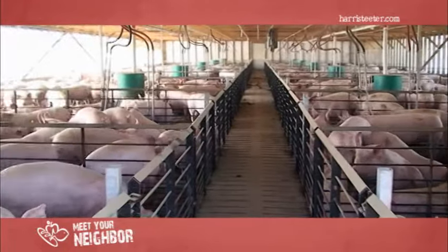We go back and make sure that each feeder is adjusted properly, and that each waterer is giving ample fresh water to each animal.